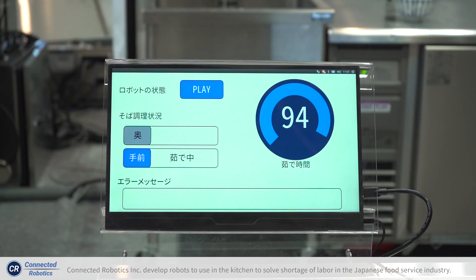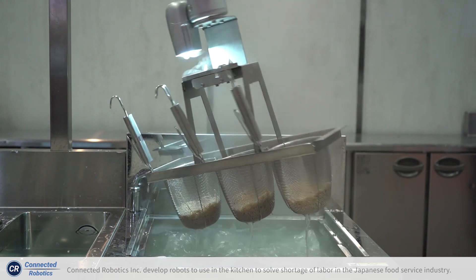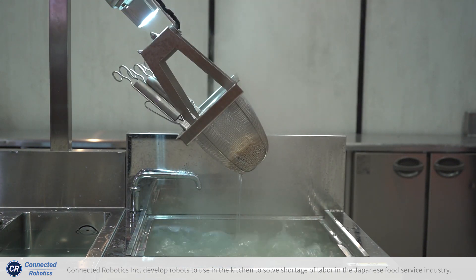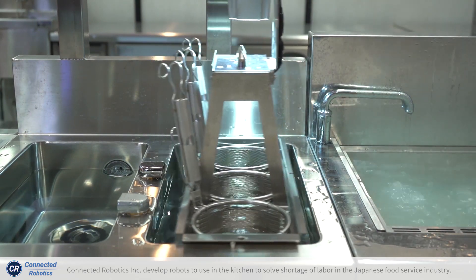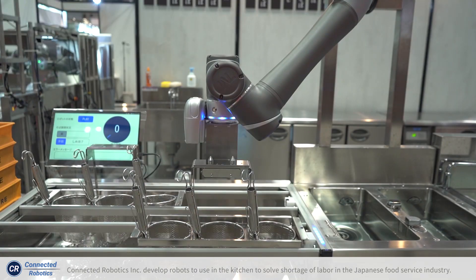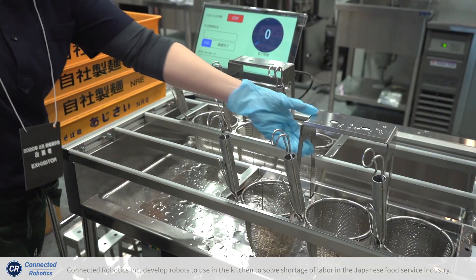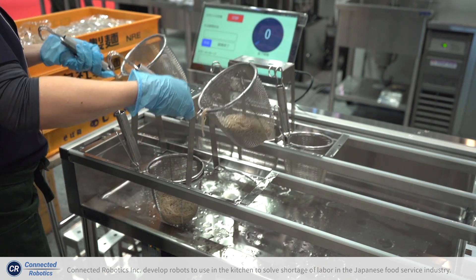A robot always does the same task and finishes with the same quality, so this helps human labor really effectively and efficiently. The robot makes 60 to 80 meals per hour, works almost 15 hours, and reduces a lot of human labor costs.